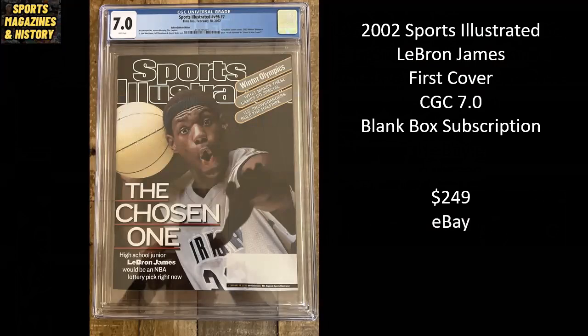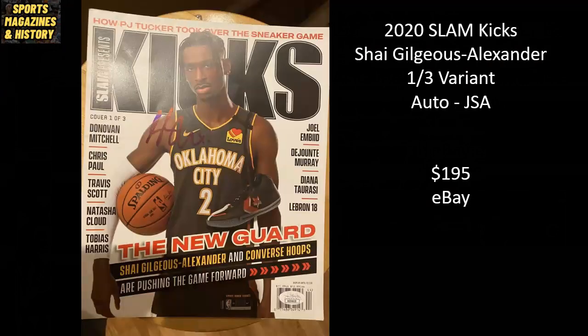From 2002, the classic LeBron James first cover — a CGC 7.0 blank box subscription, went for $249 on eBay. From 2020, we've got Slam Kicks featuring Shai Gilgeous-Alexander, one of the top current players in the NBA. This is a one-out-of-three variant cover, autographed by Shai and authenticated by JSA, sold raw for $195 on eBay.